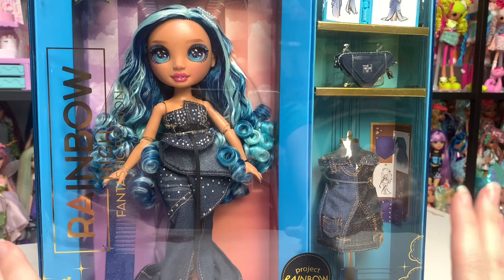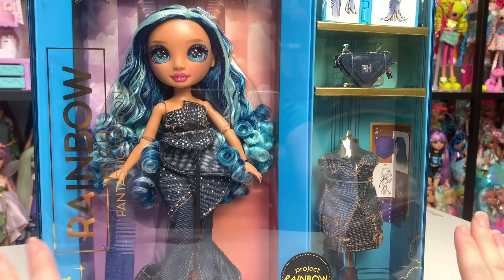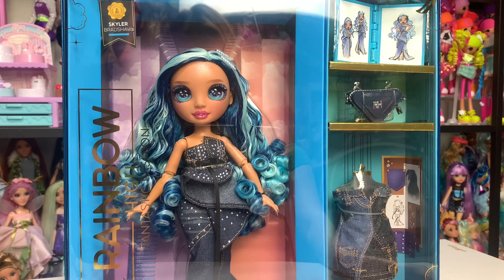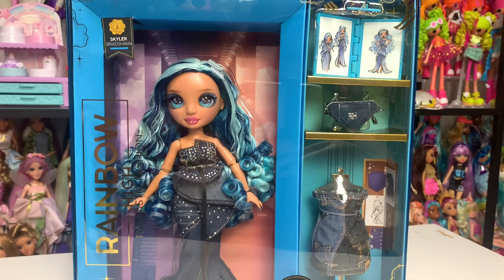Hey everyone, it's me X Canadensis — welcome to my channel, or welcome back if you're new here. I post new doll-related videos almost every single day. Today's video is an unboxing and review of the newest Skylar doll: the Fantastic Fashion Runway Collection Skylar doll. I'm really excited about this one; even though I think this is probably one of the best in the set, she wasn't the one that stood out to me at first, but now that I have her in my hands I have to get her.